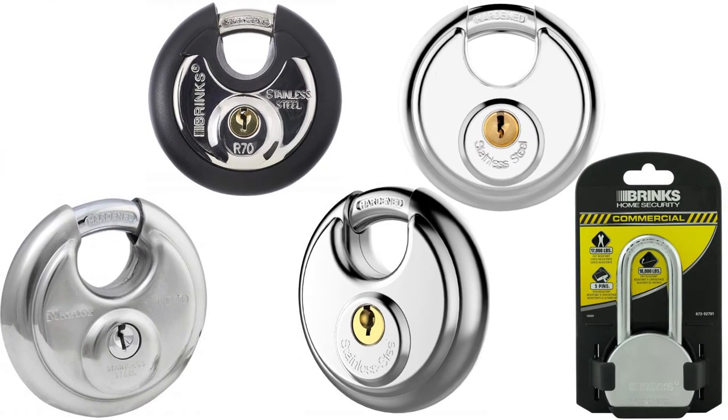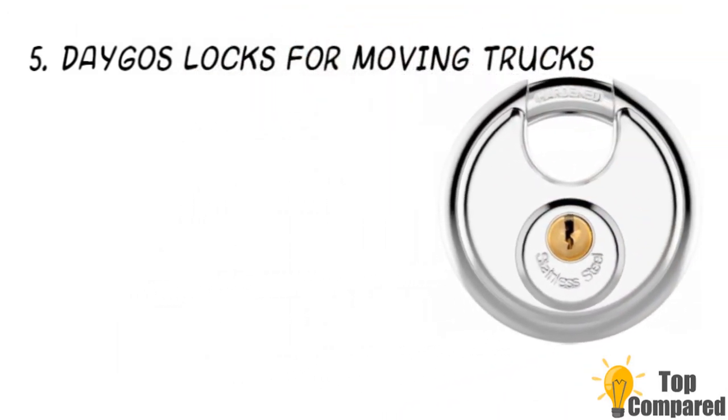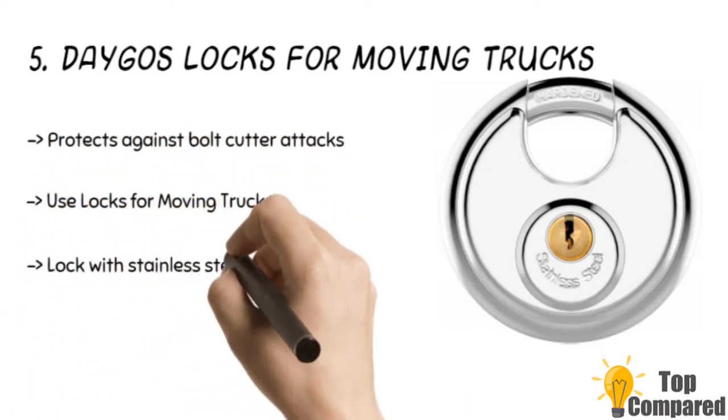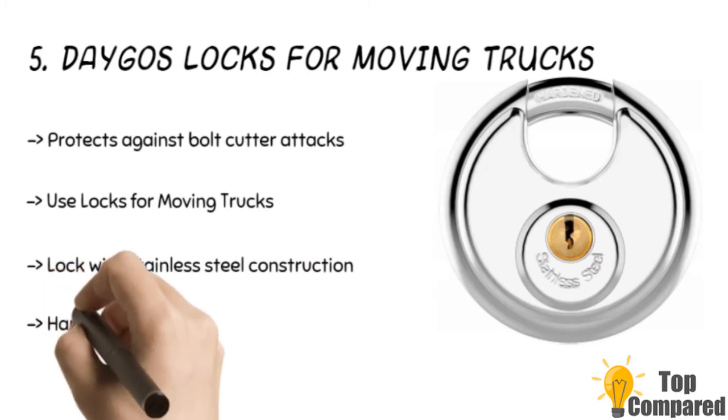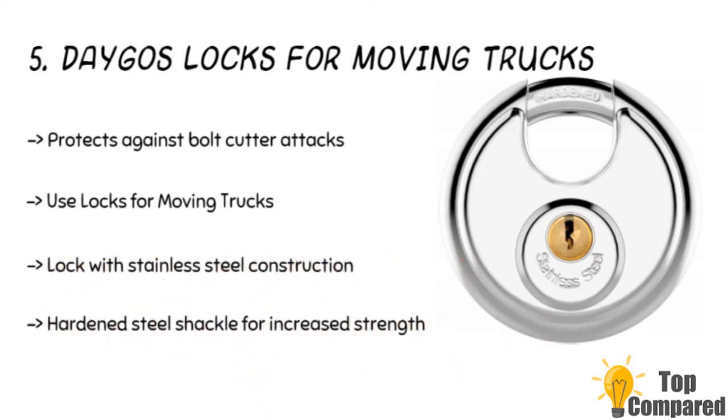Starting from number five on the list, the product is the Dagos locks for moving trucks. The product features a fully shielded design to minimize shackle exposure and protect against bolt cutter assaults. The stainless steel construction with brass cylinders offers high security, and the heavy-duty shackle increases strength, making it ideal for outdoor use while remaining weatherproof.